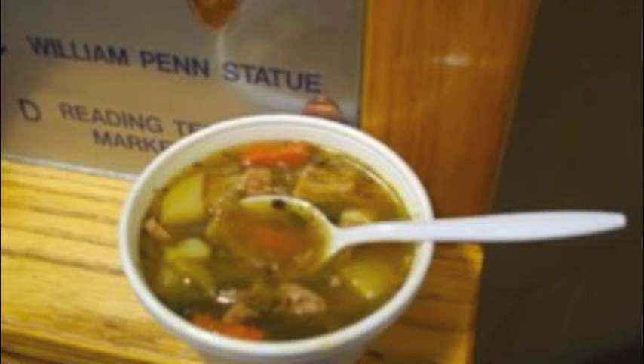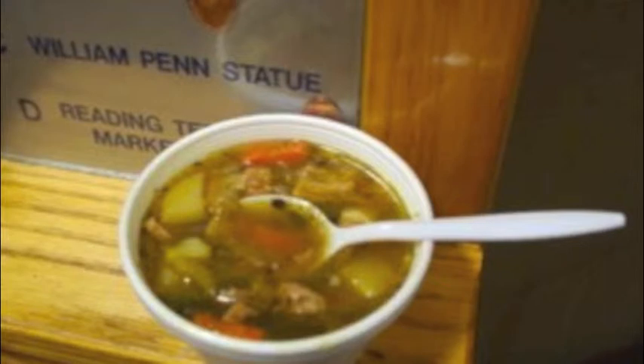The dish, which probably came over with the slave trade, is rumored to have sustained Washington's troops at Valley Forge. Flavored with plenty of black pepper, tripe, and dumplings, it was cheap, hearty, and readily available. Sold up and down Market Street at the stalls. Pepper pot, pepper pot, smoking hot!